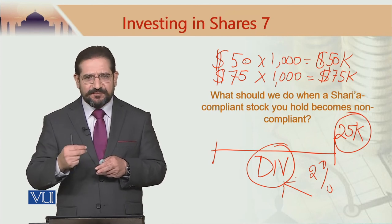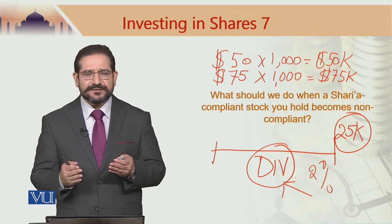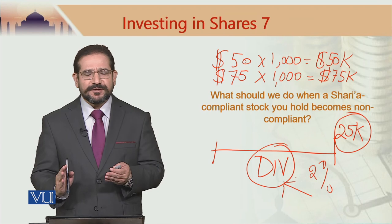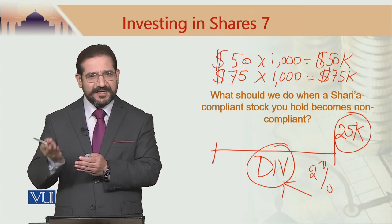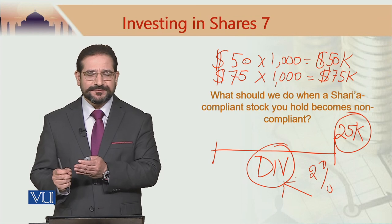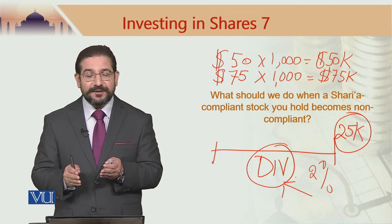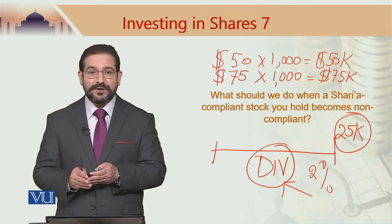There are two types of breaches of Sharia limits: advertent breach and inadvertent breach. In this case, you bought the stock as Sharia-compliant and did all your due diligence — due to a change in market conditions, the stock became non-compliant by breaching the debt-to-equity ratio limit. This is called an inadvertent breach. If you had bought a stock from the beginning knowing it was not Sharia-compliant, that would be an advertent breach — the implications of these two are very different from a Sharia viewpoint.